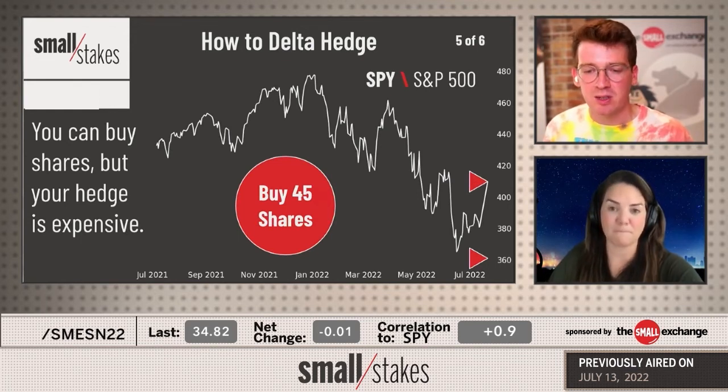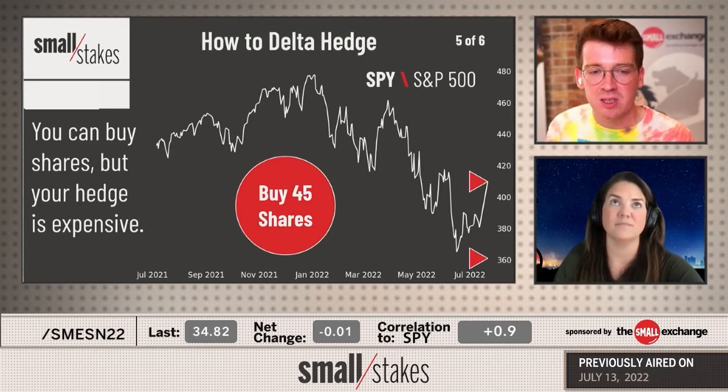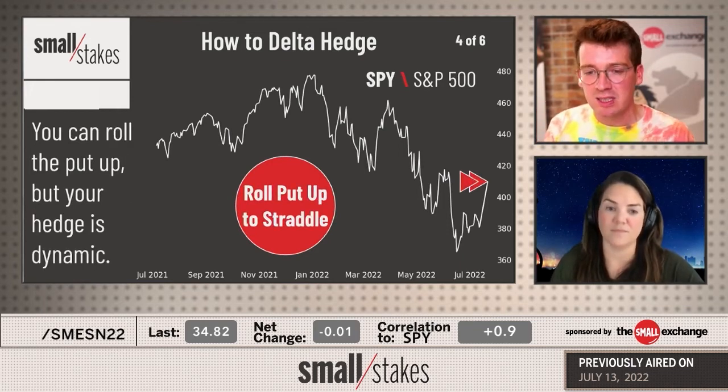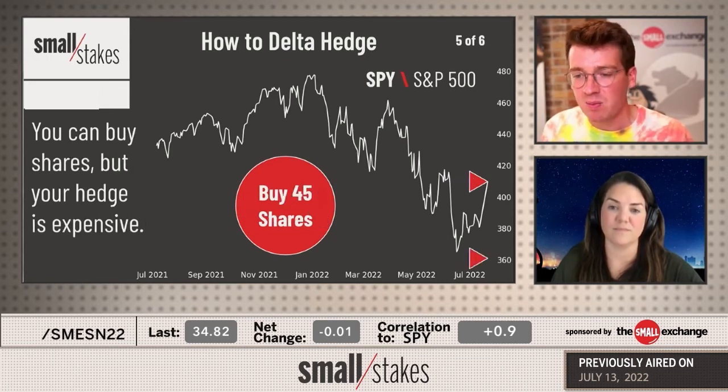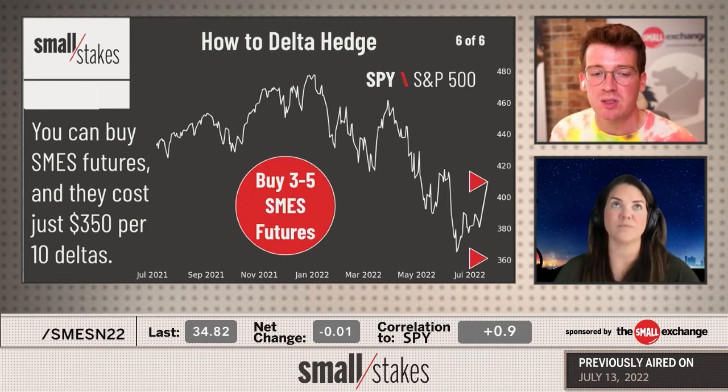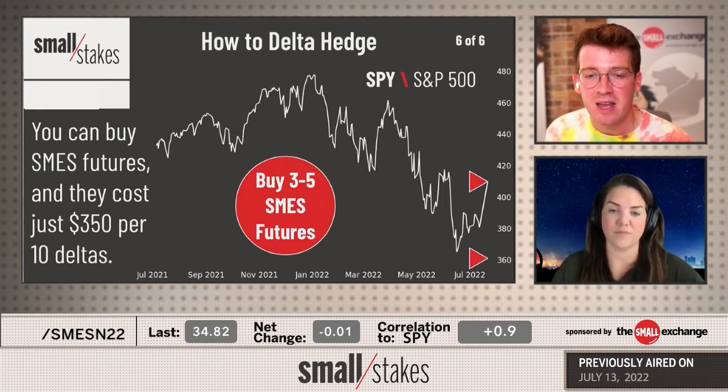Another popular approach used by large banks and institutions is constantly buying and selling shares throughout the day. You could simply buy 45 shares to hedge — it's firm and stays with you even if the market moves higher. However, shares can be expensive and tedious. A nice middle ground is using futures, specifically the SMES futures worth about 10 deltas of SPY per contract, costing less than a tenth of SPY shares — a cost-effective hedging tool.